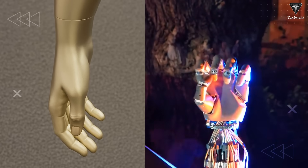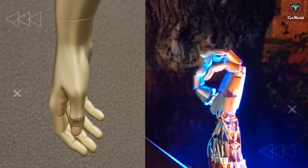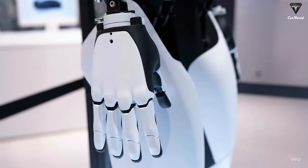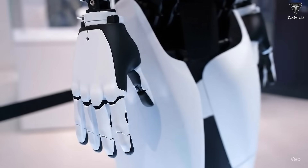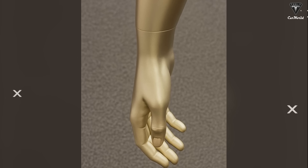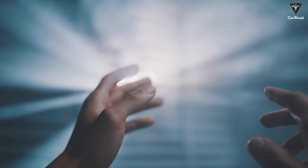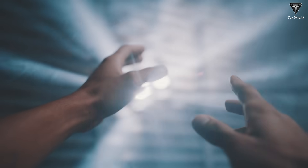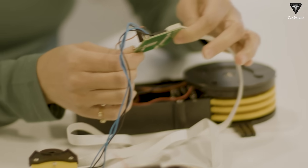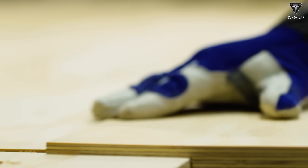But why is Tesla pouring so much money and effort just to build a dexterous hand? According to Elon Musk, humans have evolved to look and function the way we do, and everything in the world — from objects and tools to our living environments — has been designed for human use. So if a robot is to do everything a human can, it also needs a human-like form, especially hands. Musk has repeatedly emphasized that the human hand is an evolutionary marvel, with over 27 degrees of freedom and a tendon-driven system controlled by forearm muscles, much like a puppet mechanism — both powerful and precise.